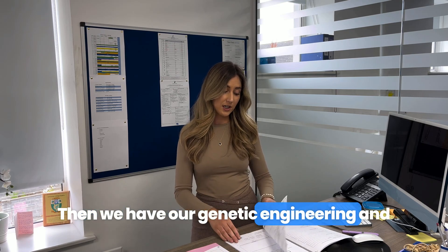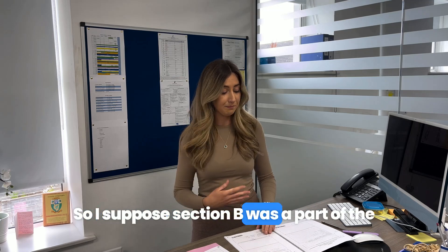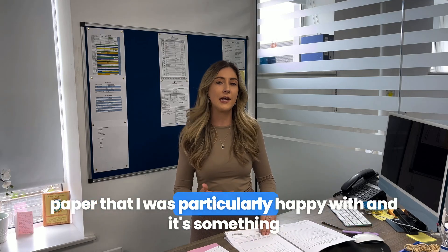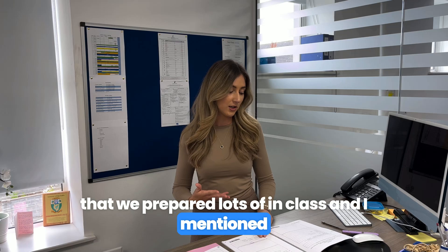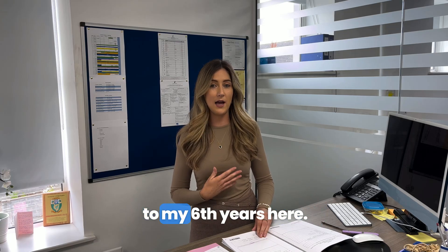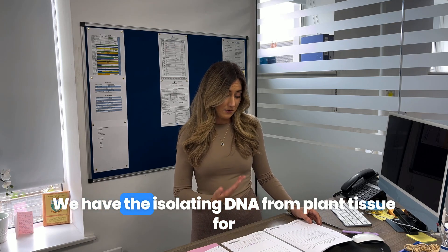Question 7 covers genetic engineering, and then we're on to Section B. Section B was a part of the paper I was particularly happy with — it's something we prepared a lot in class and I mentioned throughout the year to my sixth years.